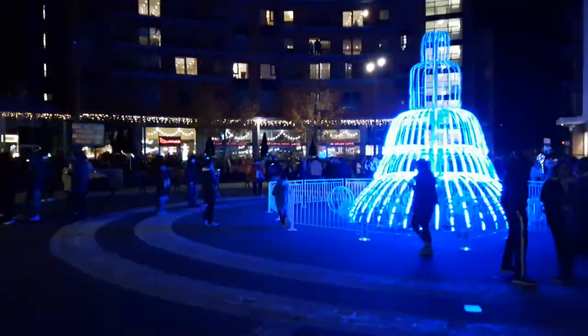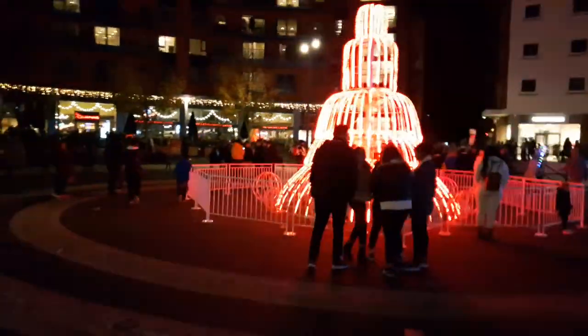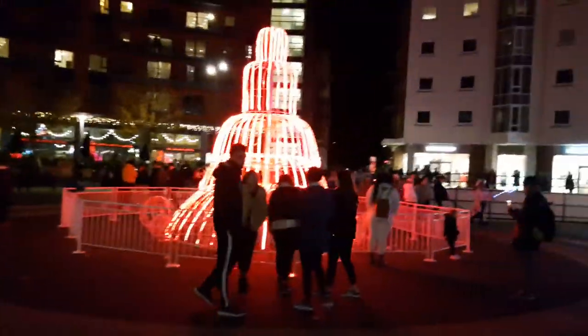We have a video of Gunwharf Quays at night with all the crystal lines. The sculptor is changing colours now. Quite impressive.